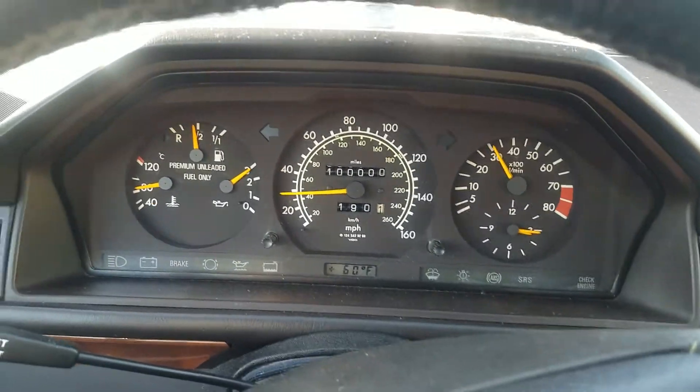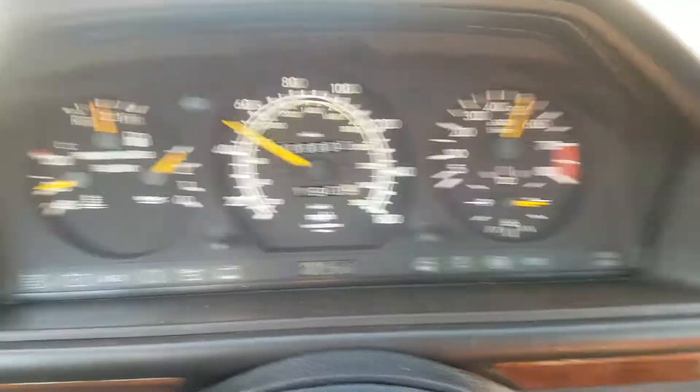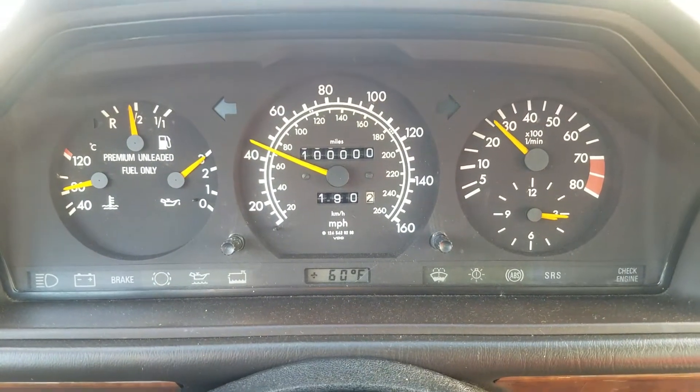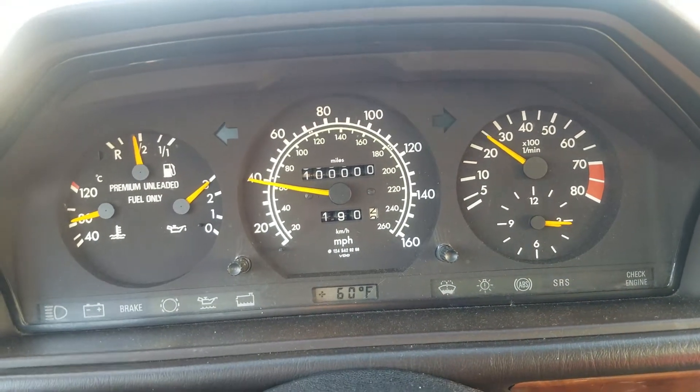Or is that 200,000 miles? I got the car with 99,000 miles, but Carfax shows 199 — a little clerical error. So we're going to call it 200,000 even.